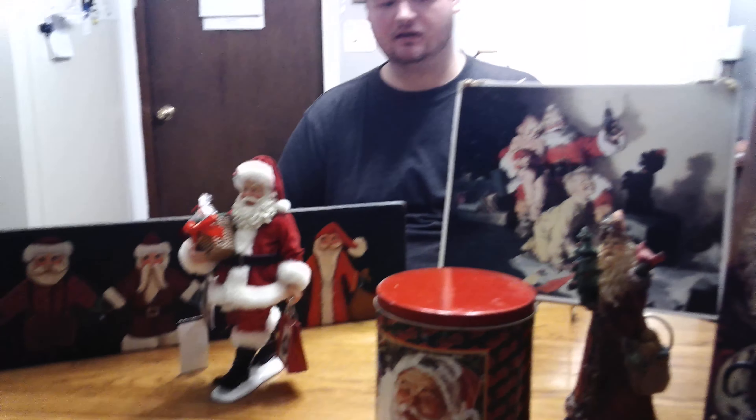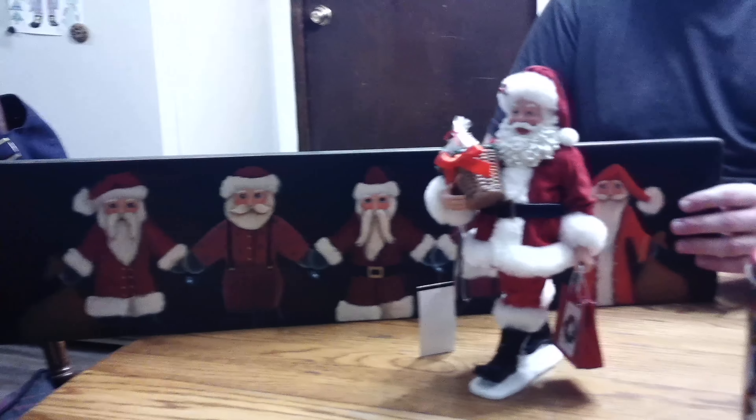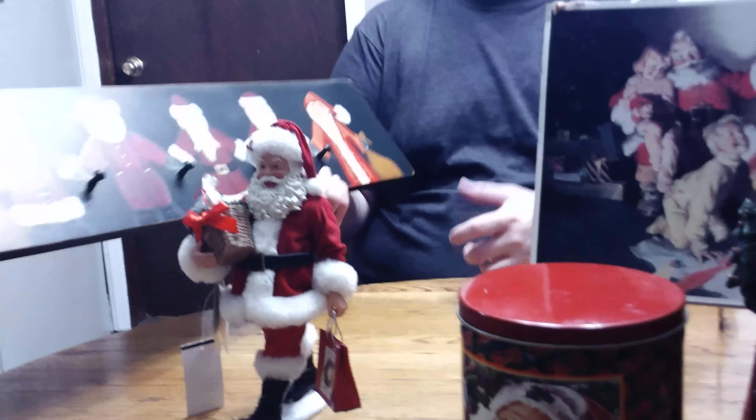Hello, everybody. Welcome back to 10-Man Collections. Today I thought I'd show you another Santa Claus haul. Like I told you in the previous one, we might get another one going. We went to Granddaddy's Antiques in Berlin, North Carolina.